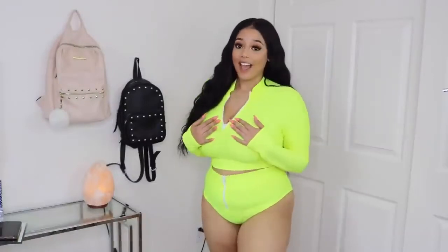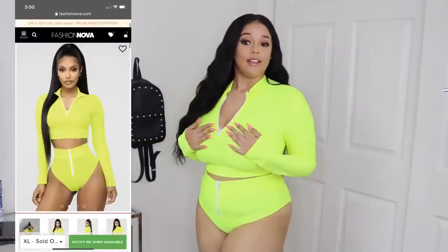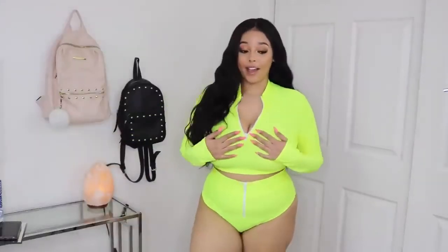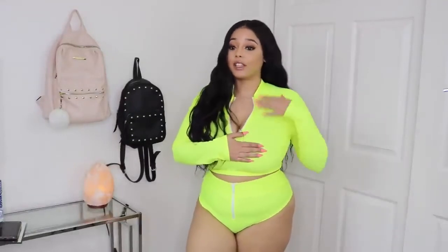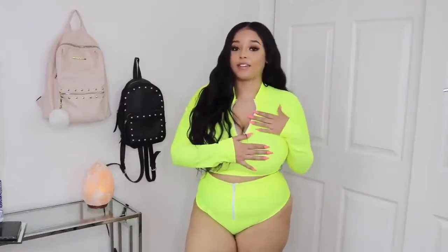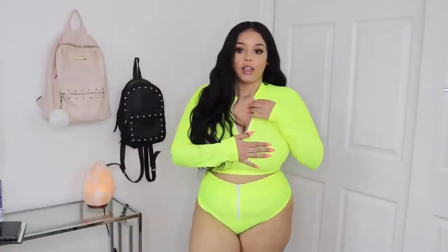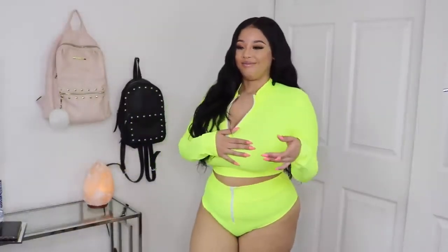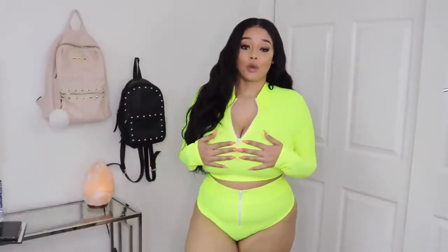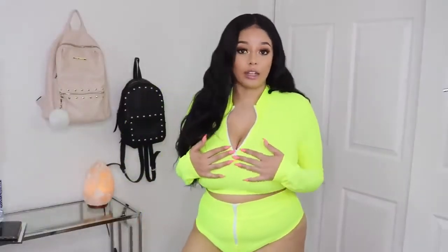This last suit I also got from Fashion Nova — it's a nice bright neon two-piece long sleeve. Overall I think it's really cute and it definitely holds the girls in. However, my only issue with this set is that it's not double-lined. It's almost like they had scrap neon spandex left over and just tried to make it work — you can definitely see through this even when it's not wet.